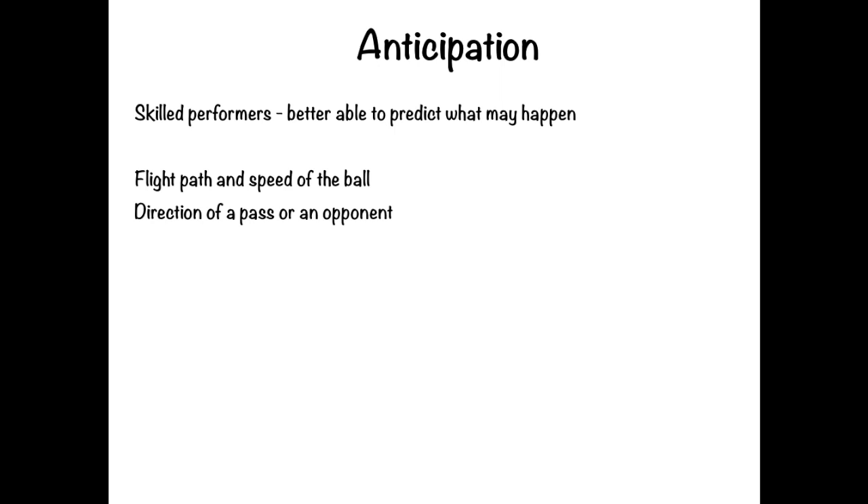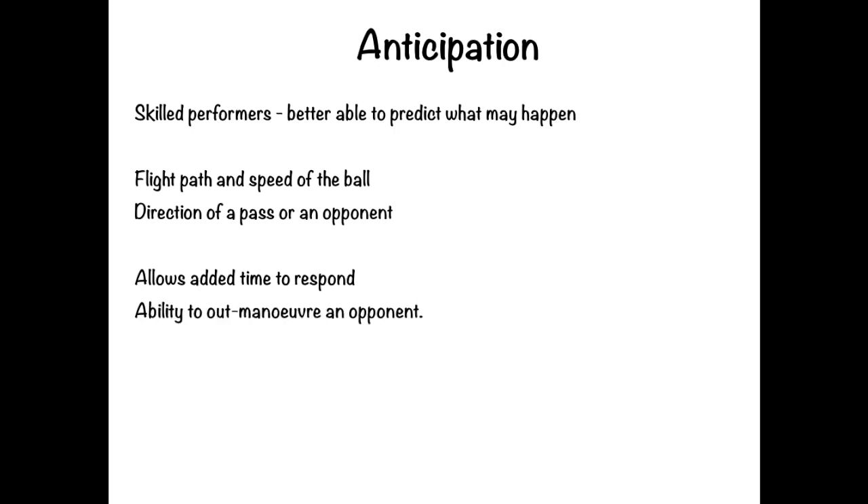Anticipation is particularly important in externally paced activities where fast movement and decision-making are necessary, such as cricket, baseball, tennis, and squash. It leads to better timing of responses. A skillful performer can vary the pace of a movement to confuse the opponent and prevent them from anticipating the action, deceiving their opponent better. The ability to predict actions also provides more opportunity to ensure the movement is performed smoothly and with coordination.